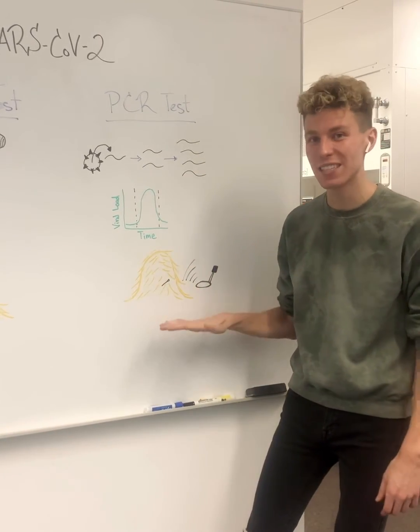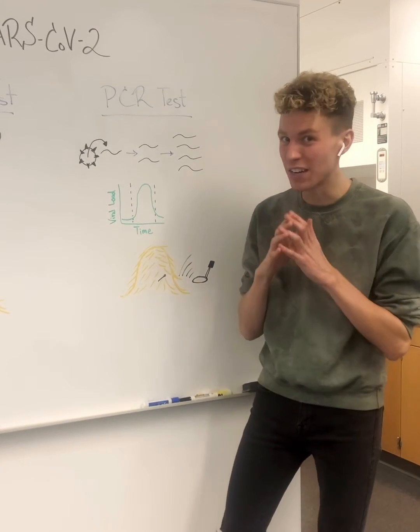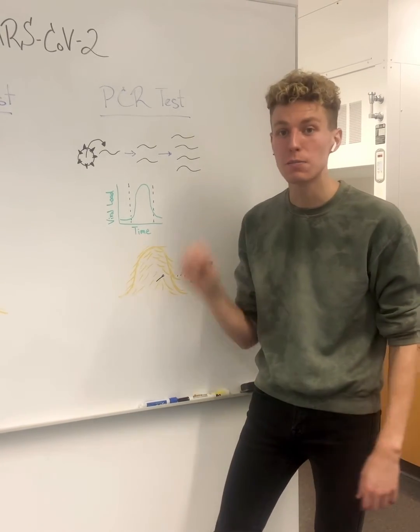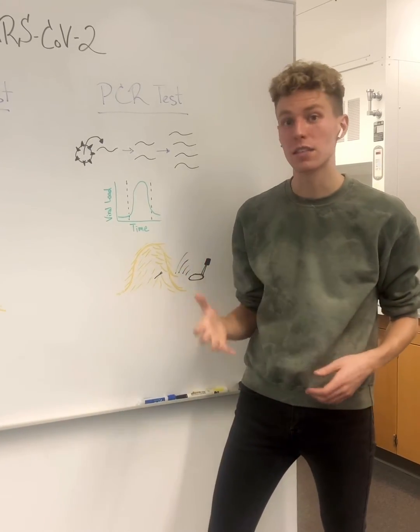You can also think of this test like looking for a needle in a haystack. But this time, you're given a lot more time and a metal detector. It can help you pick up even the smallest amount of needle, or virus, and thus give you a positive result.